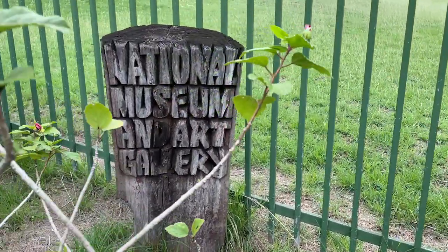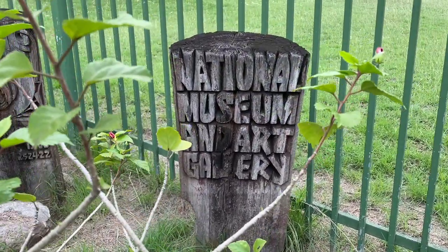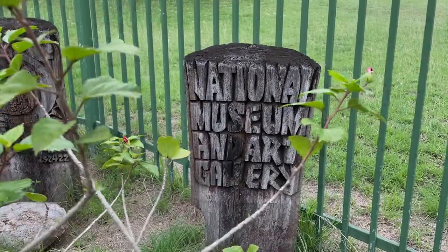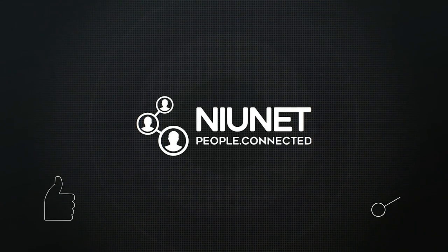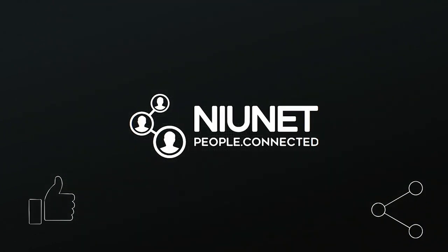For more information on centers around Port Moresby, be sure to like and follow NUNET on all of our platforms. NUNET — Education everywhere.